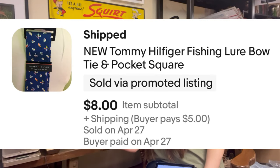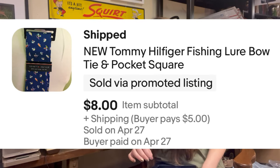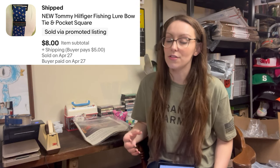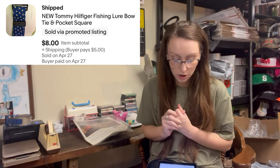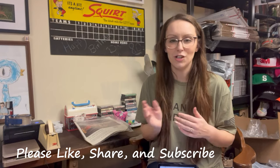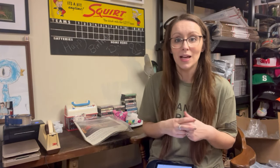Two more sales for last week. I had a Tommy Hilfiger fishing lure bow tie and pocket square. This is a very old listing — I was just starting out and branching out. It was brand new with the packaging on it, but I put 'and' in the title and I wouldn't recommend doing that; it should have been a slash because it's one thing, not two. I was a dollar in and it sold for $8, but it sat for at least a year, maybe more.